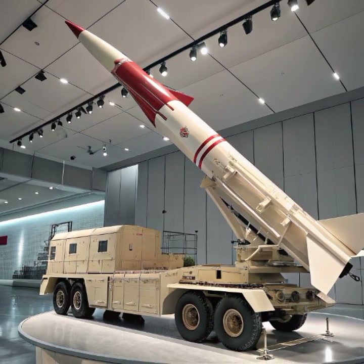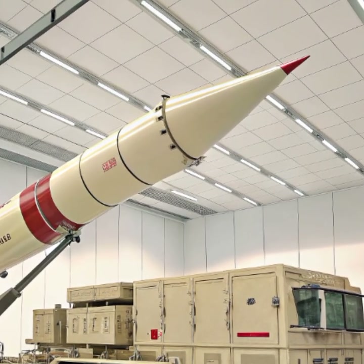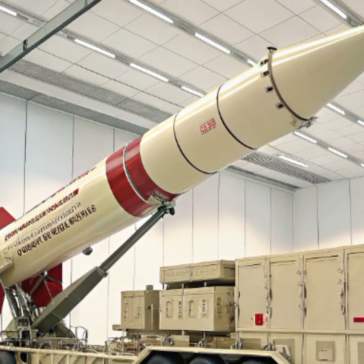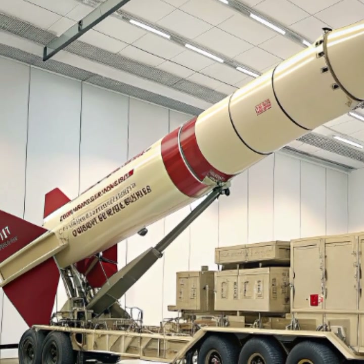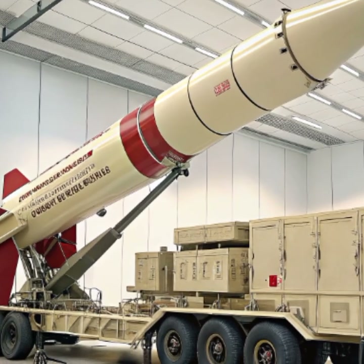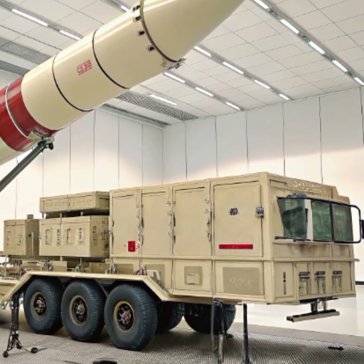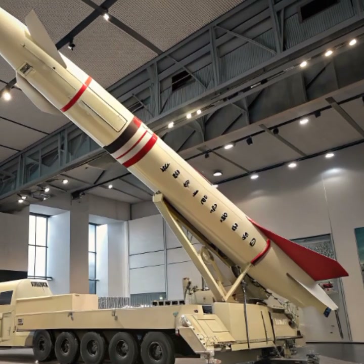The missile itself has undergone significant upgrades. The PAC-3 MSE (Missile Segment Enhancement) is the version most commonly used in the 2026 Patriot system. It is designed to achieve higher speeds, greater maneuverability, and improved accuracy. Unlike traditional explosives-based interception, the PAC-3 MSE relies on a hit-to-kill approach, meaning it destroys its target through direct impact, reducing the risk of collateral damage from fragmentation.